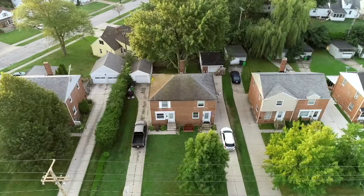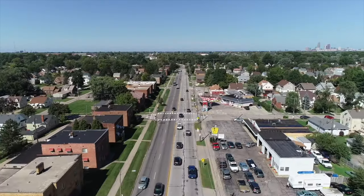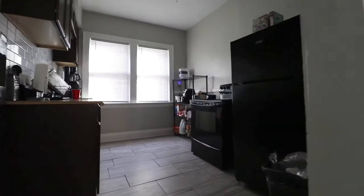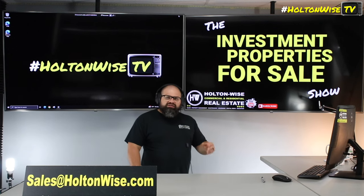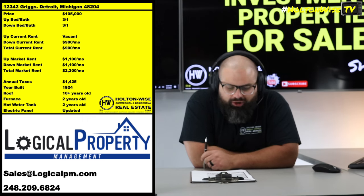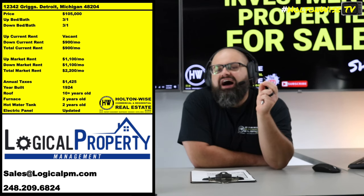Welcome to the Investment Properties Sales Show, folks. Think it's selling at or above list? We are going to provide you guys with complete transparency and education. We take you on video tours, won't lie to you — giving it to you straight. I got one coming to you in Detroit, baby. 1234 Griggs, Detroit, Michigan. Coming to y'all at $105,000.